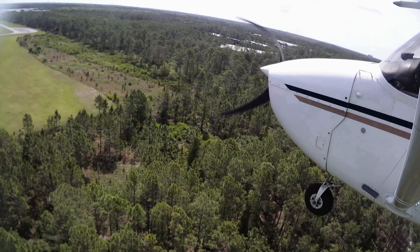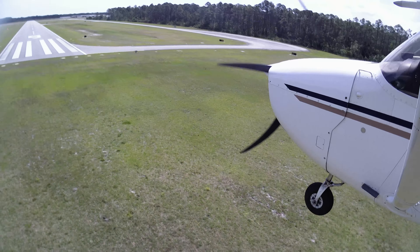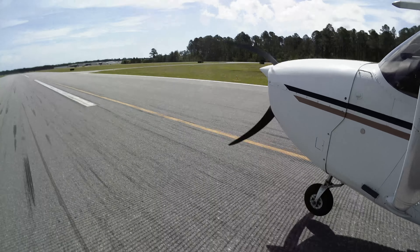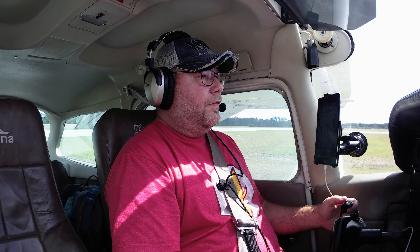I cannot thank my CFIs enough — both my primary and instrument training instructors are phenomenal. They instilled in me that I should be ready for an emergency at any time and that I need to know how to do a short approach. Even though it's in the commercial standards that every pilot needs to be able to do a spot landing and put the airplane down without power, I practice short approaches virtually every time I'm in the pattern. I had done some just a couple of weeks ago and felt pretty confident in my ability to make a spot landing — and in this case it worked out pretty great.